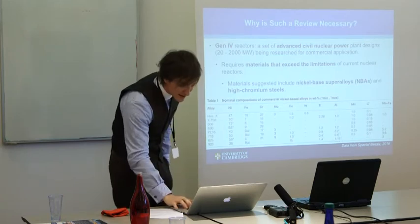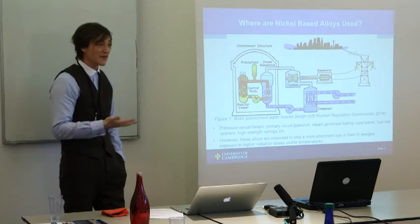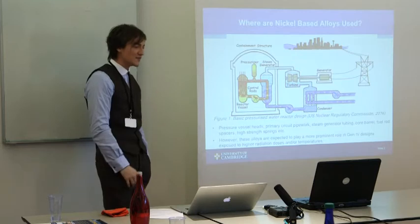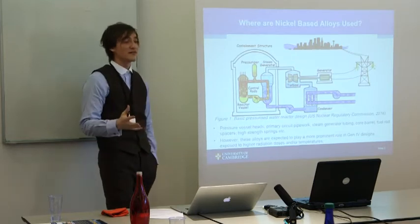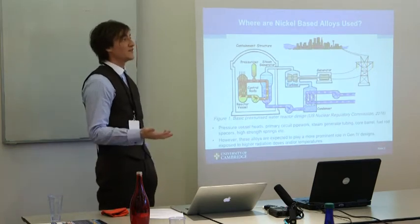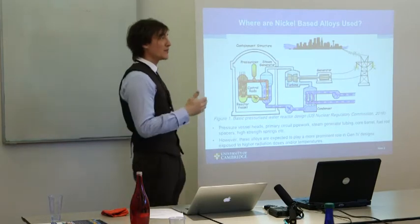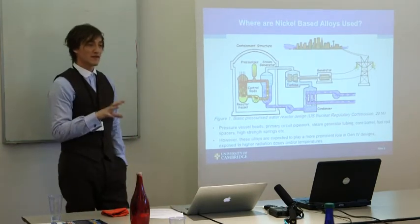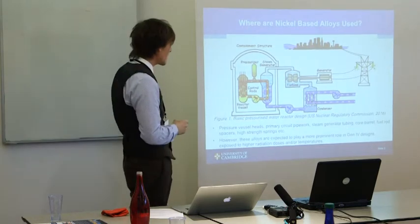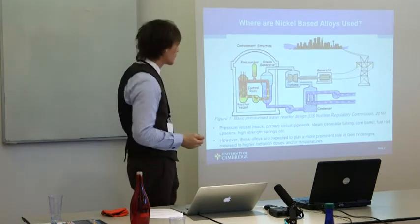X750 is used for springs. Nickel-based alloys throughout nuclear history have been used in almost every area of a plant — from Alloy 600 pressure vessel heads to X750 being used for fuel spacers. They're becoming more prominent in Generation 4 designs in high-flux regions such as fuel spacers in the pins and core barrels. Alloy 600 has been used and advertised for core barrels.